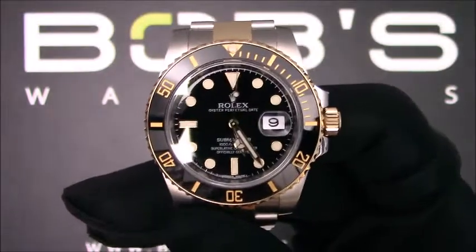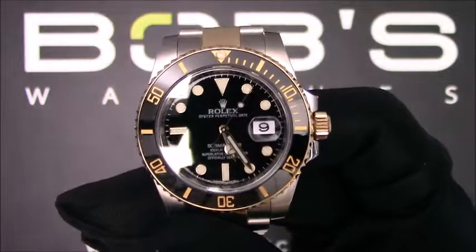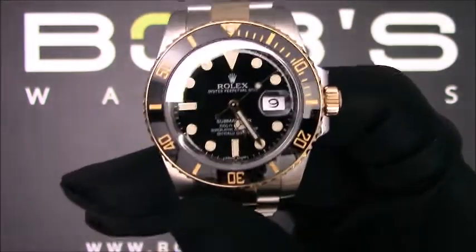You can purchase this watch by clicking the box in this video or by searching for Bob's Watches 116613 in Google. Thank you.